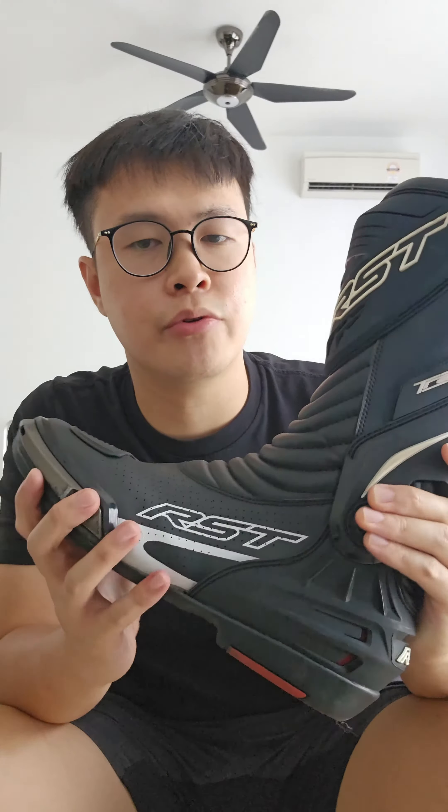Track boots do not need to be expensive. This particular pair here I got online — RSD boots — cost me about USD $170. It still has all the necessary protection features, has gone through a few track days, and the condition is pretty quite good.